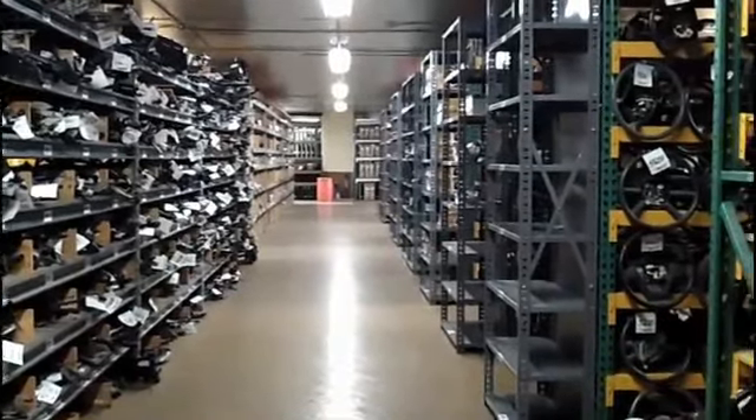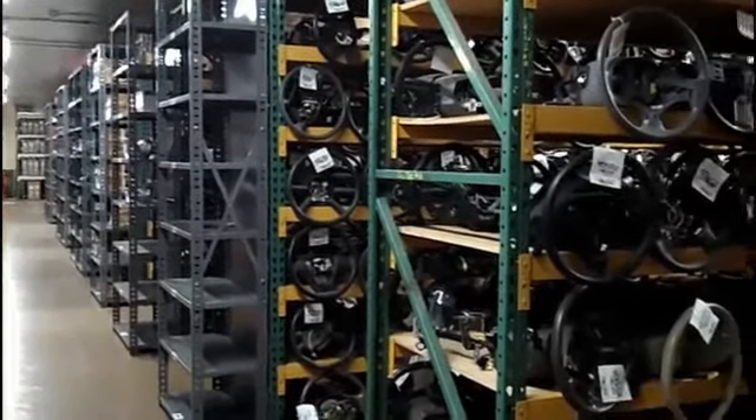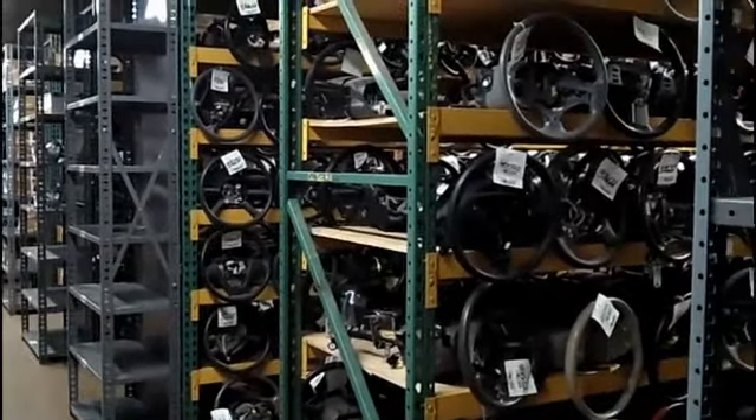We'll get you in and out with the exact part you need quickly so you can get your vehicle back on the road fast. Northlake Auto Recyclers — when we say we have it, we do.